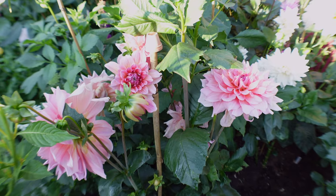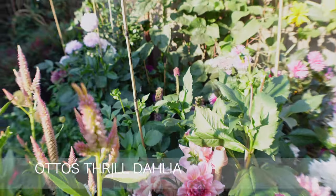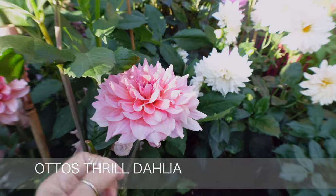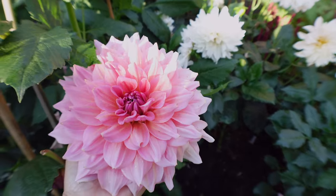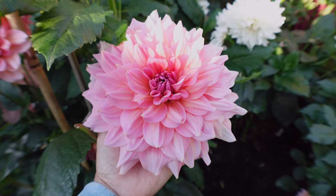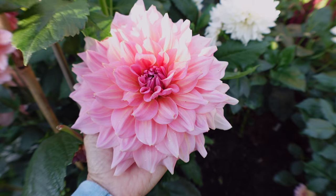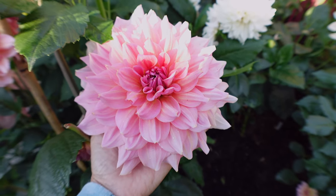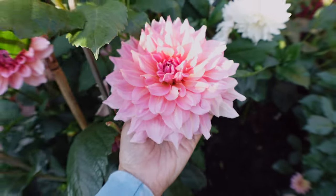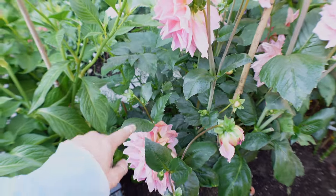This is a beautiful dahlia — Otter's Thrill. I am in love with it, just like the Mom's Special with the lavender color. It hasn't grown huge and isn't quite a dinner plate for me, but these are a perfect size for arrangements — it makes it a lot easier. The color is beautiful and it has been so prolific; it has so many flowers and has not stopped. I've already cut so many and it just keeps going.